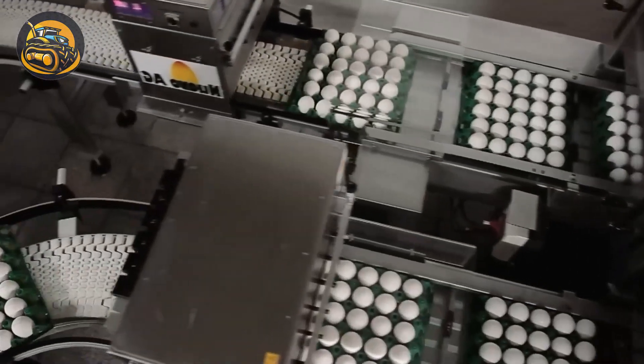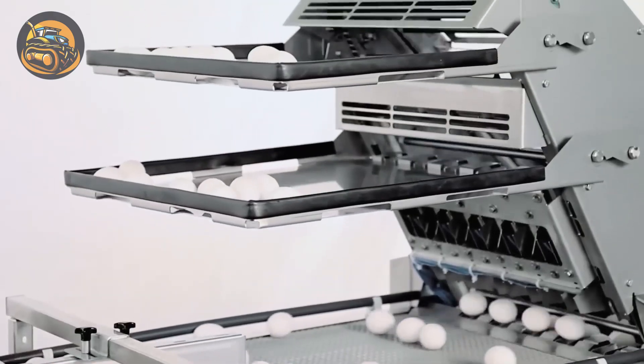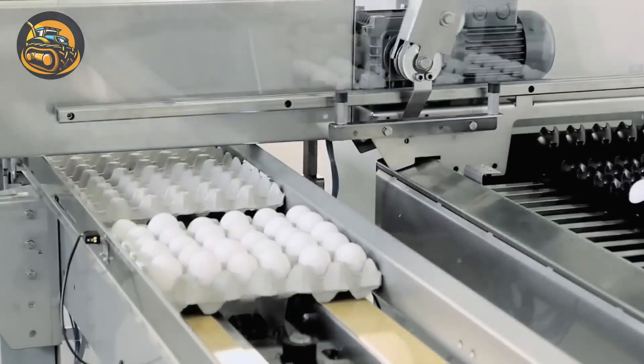Egg packaging is carried out by this conveyor system, ensuring both speed and gentle handling to maintain the integrity of the eggs.